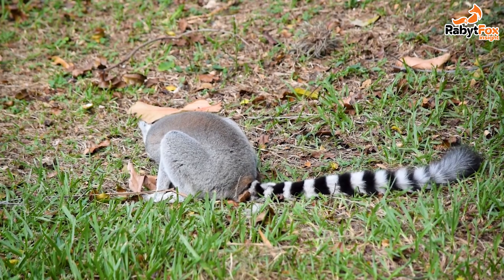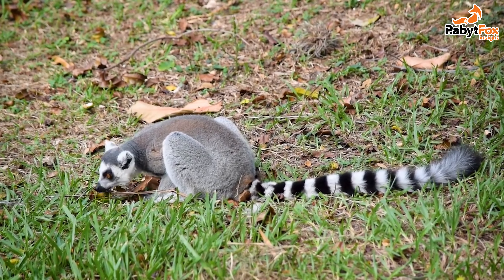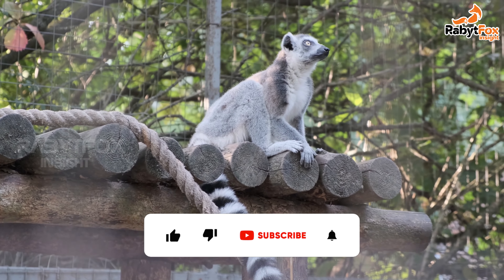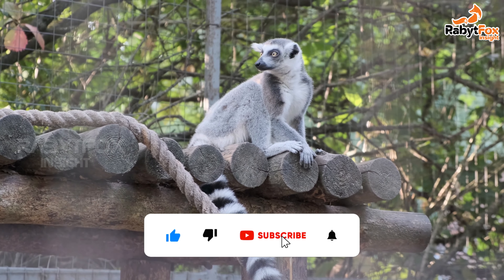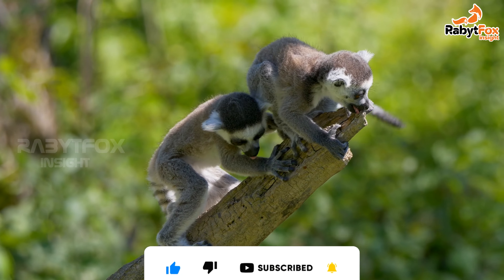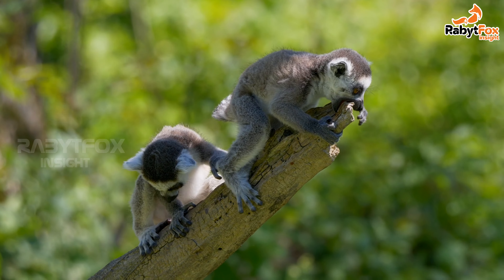All breed seasonally, and females have only one fertile day during the entire year. Single offspring are born after two to five months' gestation. They then cling to their mother's underside until old enough to ride on her back. A number of lemurs are rare or endangered.